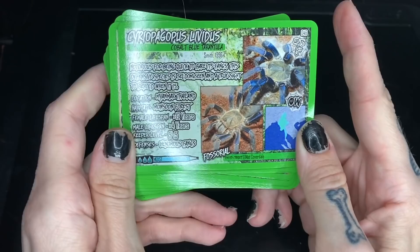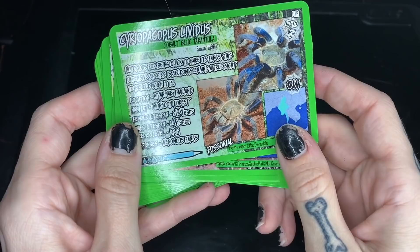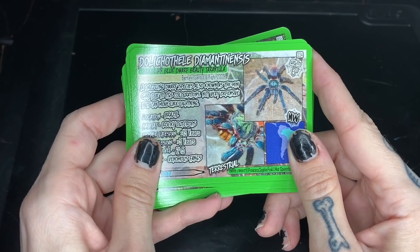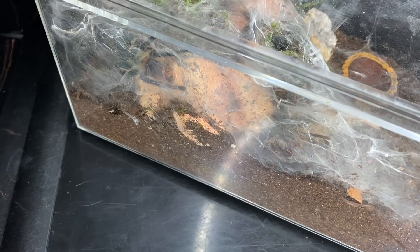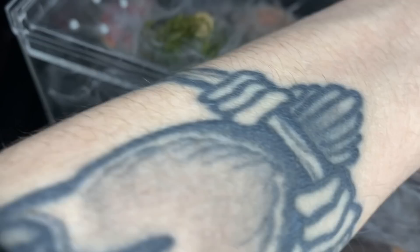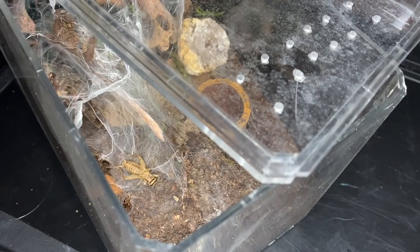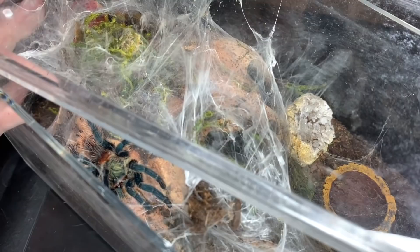C. lividus, the Cobalt Blue Tarantula - I do not have one of these; I've never had one. You guys always ask me to get one, but I'm just not really into Asian fossorials. Next, D. diamantinensis - perfect, because I actually have one that just molted and I believe it's a female; this will be her first meal since a molt. She's crazy - probably going to get a better shot than I was anticipating. I give her a nice big meal and she's scared of it at first, but there she goes - she took it. Unfortunately not the shot I wanted, but you can get a nice glimpse of that coloration. Very skittish and extremely feisty.